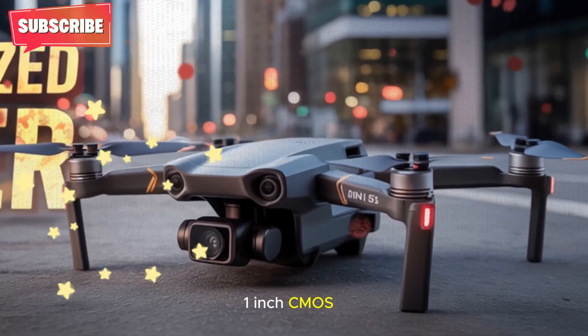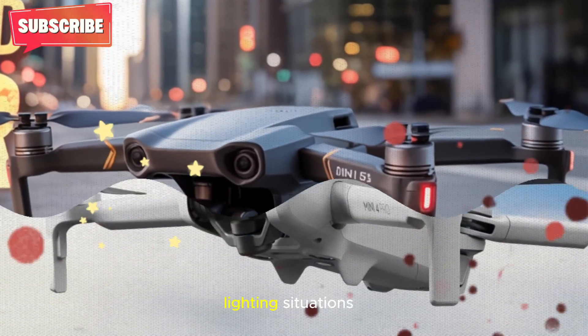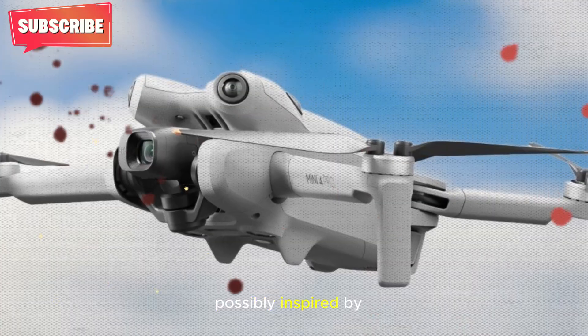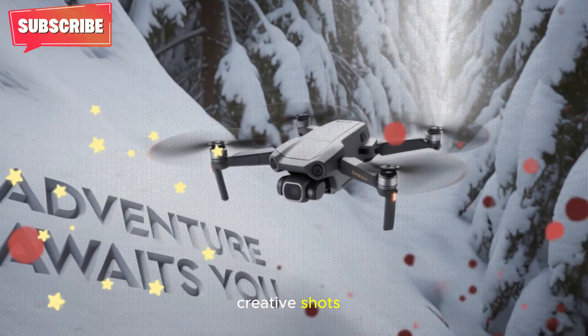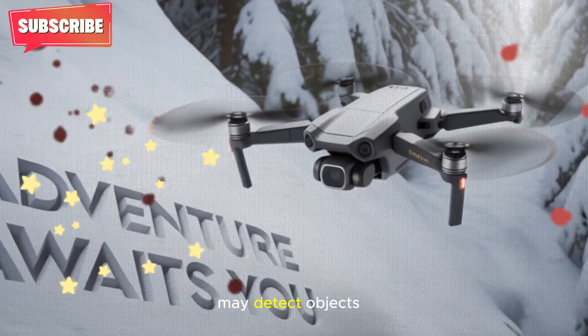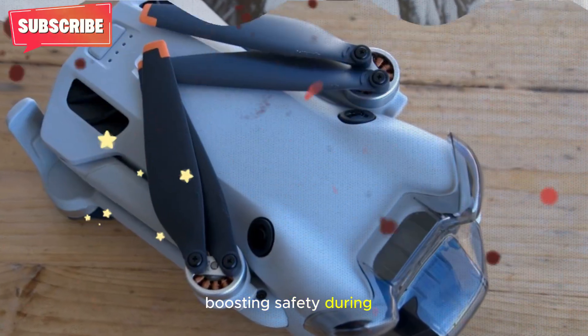Taking a closer look at the DJI Mini 5 Pro's expected features: a 1-inch CMOS sensor expected to deliver stunning visual clarity even in difficult lighting situations; 360-degree camera movement, possibly inspired by other DJI products, which could allow seamless rotation for more cinematic, creative shots; and enhanced obstacle detection, where advanced infrared sensors may detect objects up to 25 meters away, boosting safety during complex flights.